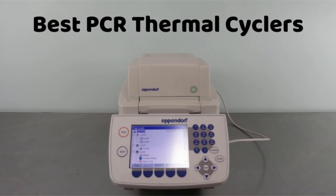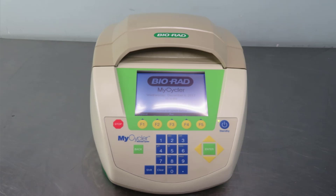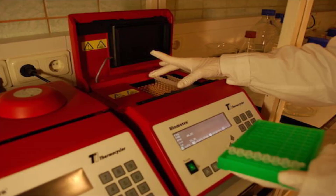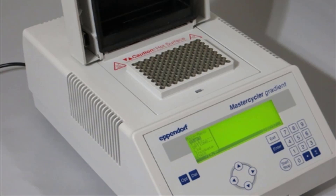Hello guys, today I will be introducing thermal cyclers. PCR thermal cyclers are lab apparatus used for temperature-sensitive reactions. This device is ideal for getting rapid diagnostics and is perfect for amplifying sections of DNA through the PCR method. PCR, or the polymerase chain reaction device, has a thermal block with holes into which we can insert reaction mixtures.